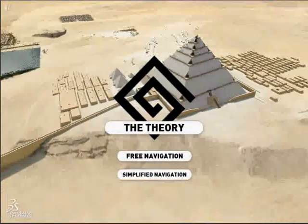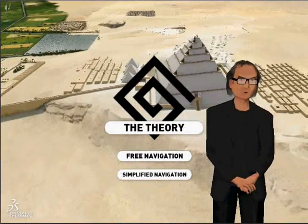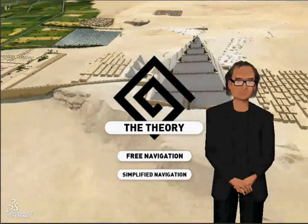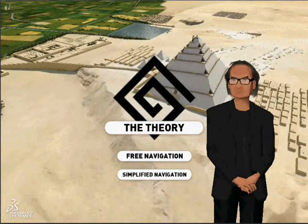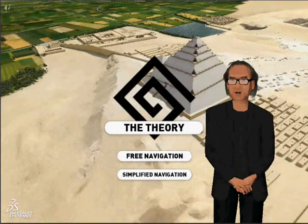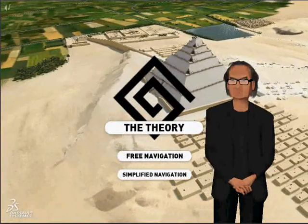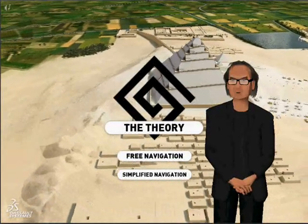What if the pyramid was built from the inside? This idea is the starting point for the theory. Houdin assumes the existence of an internal ramp spiralling right to the top of the monument. The principle behind this ramp, for which there is much supporting evidence, is the main crux of the theory, as it helps explain the construction problems which until now have remained unsolved.